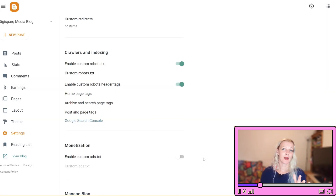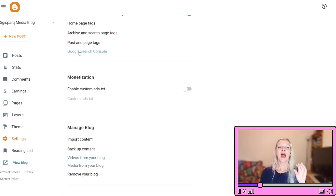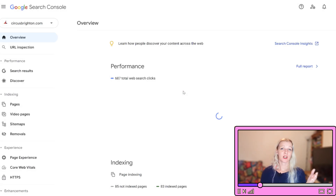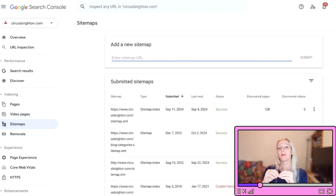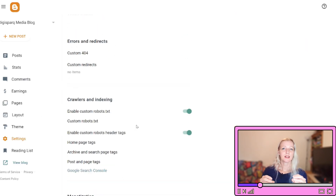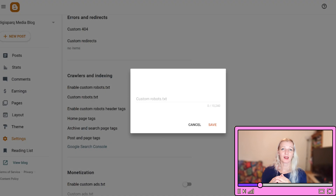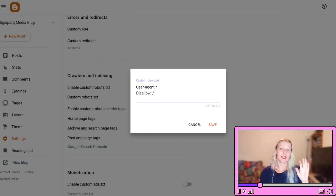Step number four: generate a sitemap. A sitemap lists all the pages on your blog that you want search engines to index. Go to Google Search Console and log in with your Google account. If you haven't added your blog to Search Console yet, you will need to do that first by clicking 'Add Property' and following the instructions. Then submit your sitemap to Google Search Console: in the left-hand menu, click on Sitemaps, enter your sitemap URL in the field that appears, and click Submit. Finally, review and confirm your settings — double-check all your settings in Blogger to ensure everything is configured correctly and all changes have been saved. Monitor your blog's performance in Google Search Console to see how your changes impact your search visibility. This can take some time, so check back regularly to track progress.